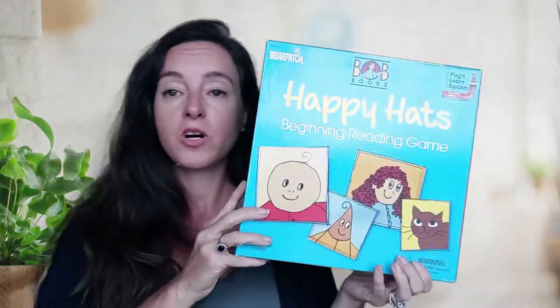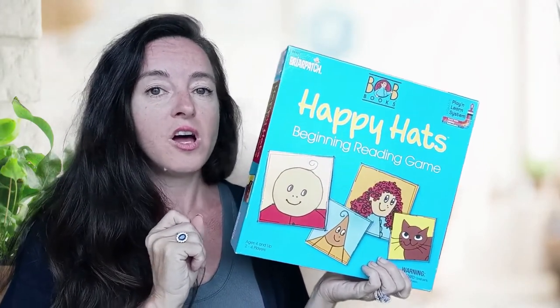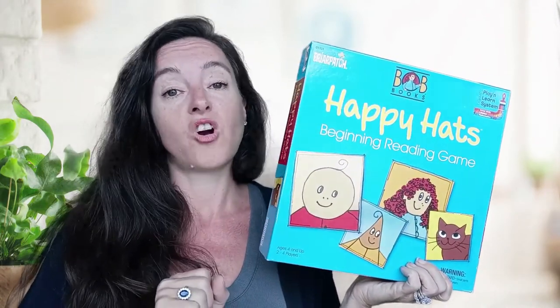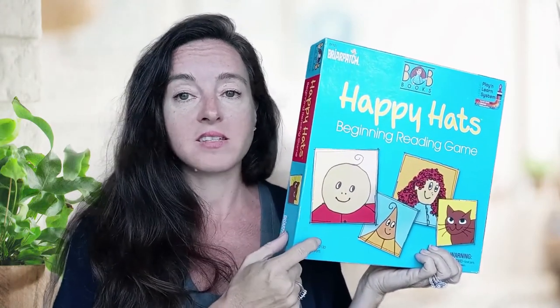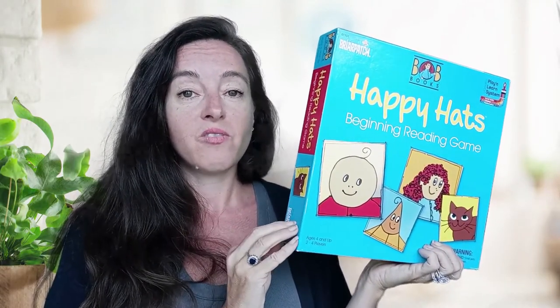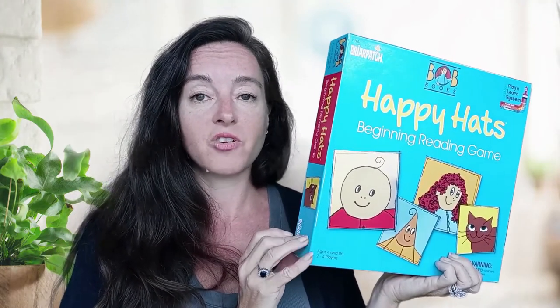Another game we've used for homeschooling and reading this year is Bob's Books Happy Hats. Bob's Books are another little reader that's wonderful — they're kind of boring with simple black illustrations, but great for early readers. Happy Hats is a great game to learn the very basics of sounding out words. It's a way for them to practice but feel like they're playing a game. Happy Hats is another great hit for us.